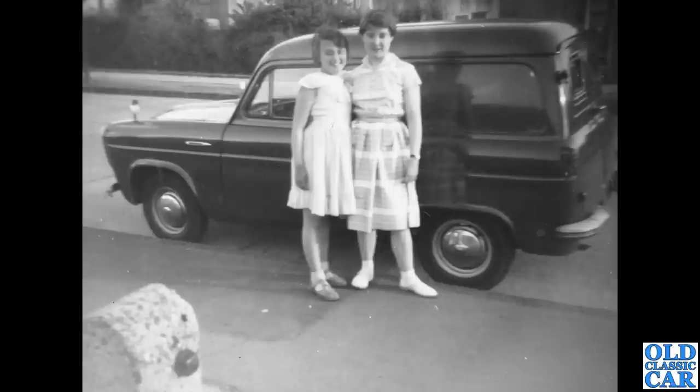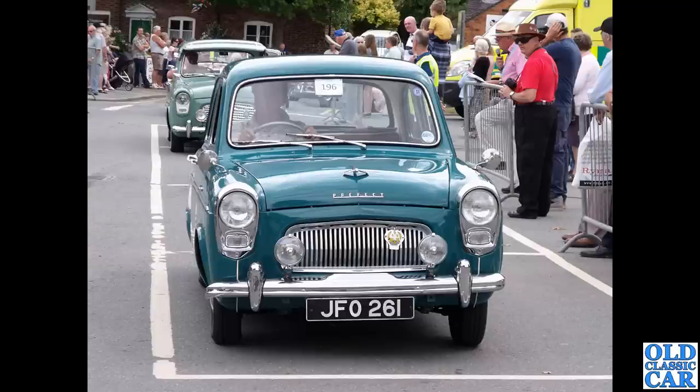A nice old photo here from the 1950s of a bog-standard 300e van with a couple of young girls next to it — wonder where that van ended up. Quite often people cut windows in the back to make them into estate cars. Head-on view now of a couple of 100es — JFO 261 is a Prefect from February 1959.